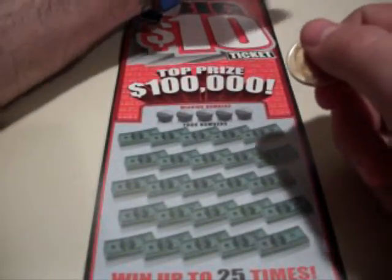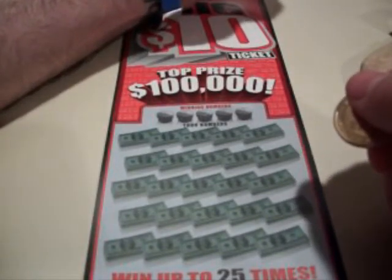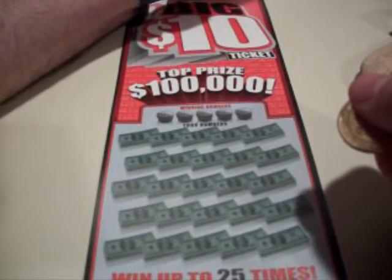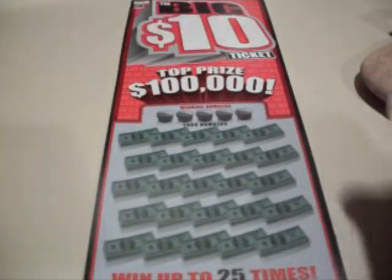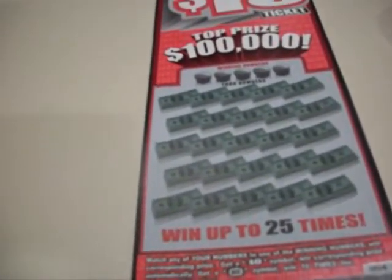Basically what you do is match any of your numbers to one of the winning numbers, win a corresponding prize. Get a 10 symbol, win a corresponding prize automatically. Get a 10x symbol, win 10x a corresponding prize. It's a $10 ticket, so let's go ahead and try and win this.